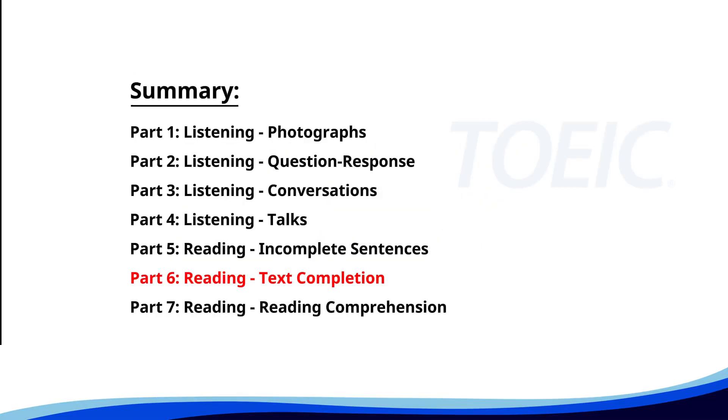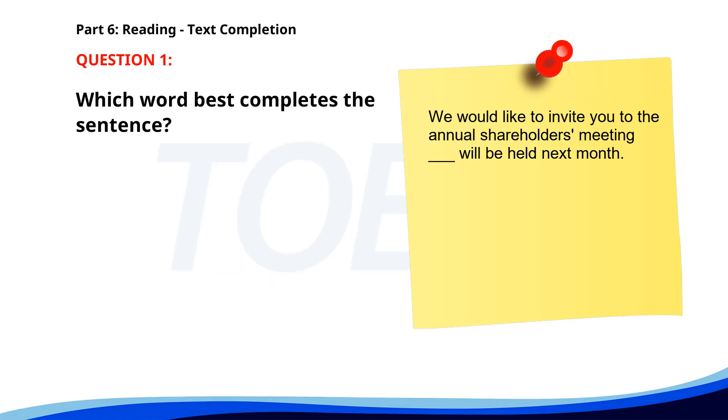Next up is Part 6, Reading: Text Completion. Complete each text by choosing the best answer for the single gap. Number one. We would like to invite you to the annual shareholders meeting, ___ will be held next month. A. Who. B. Which. C. When. D. Where. The correct answer is B: Which.